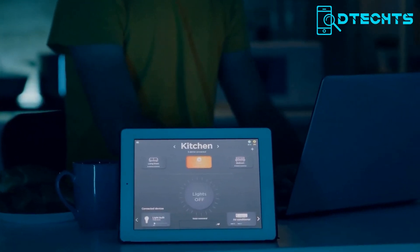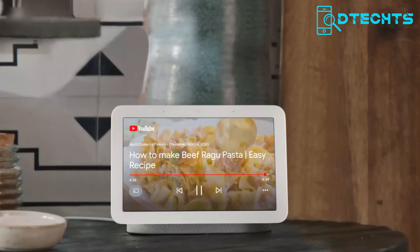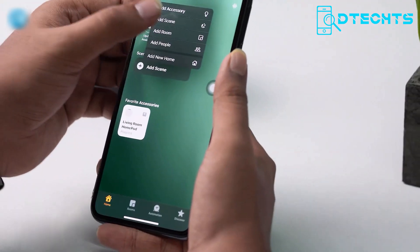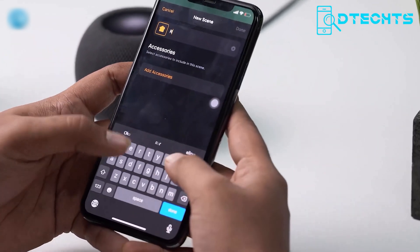To get the best home automation experience, it's important to choose a system that works across multiple ecosystems. From budget-friendly devices to high-end apps and ecosystems like Google, Samsung, and Apple, there are many options available to create a smart, efficient, and personalized living space.